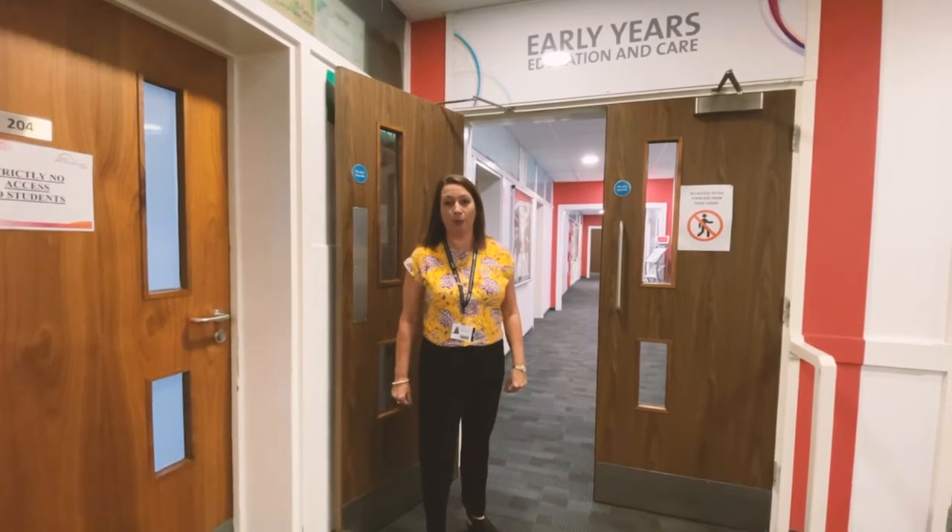Hello, I'm Amanda. I'd like to introduce you to the Early Years Education and Care Department. Come with me and I'll show you around.